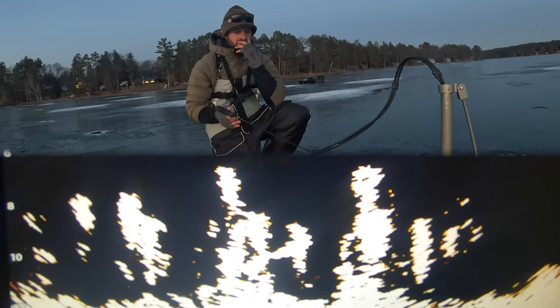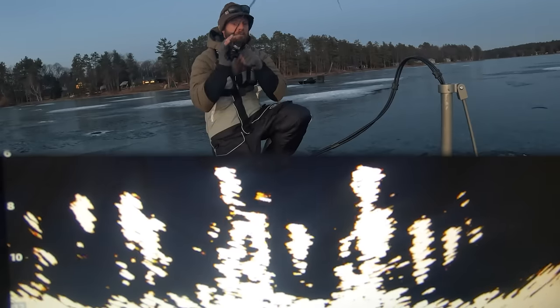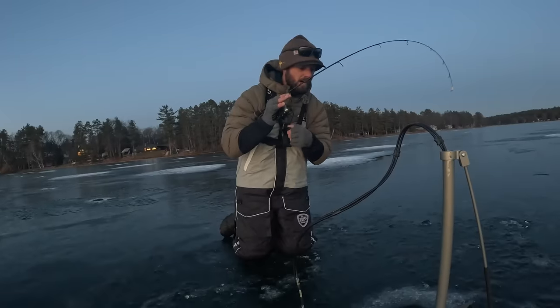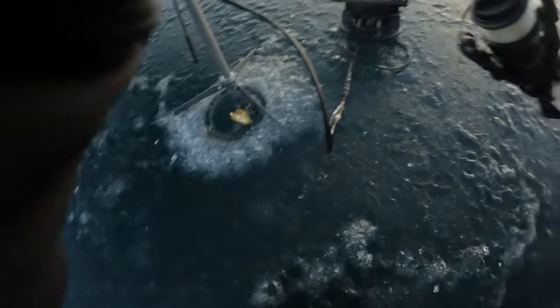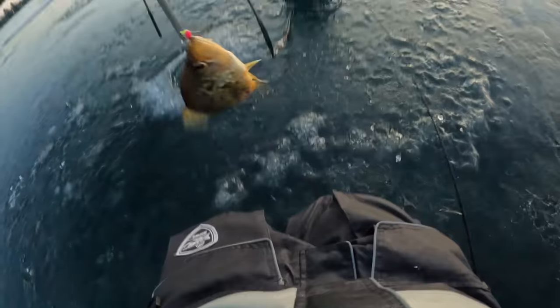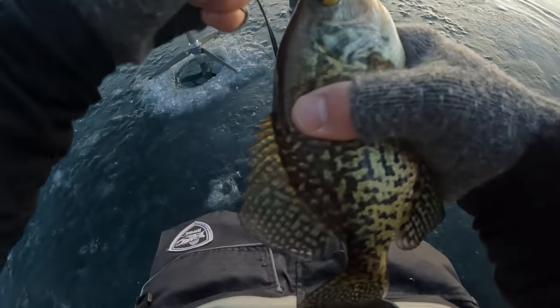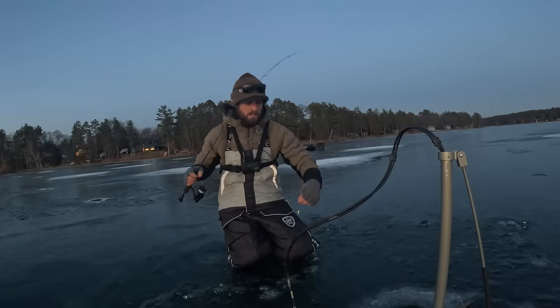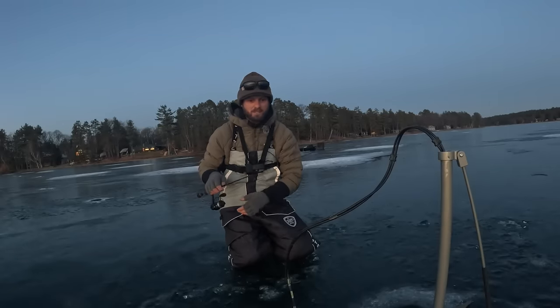Come on, eat it. Got him right there. Fish on, dude. We got a nice crappie there. When it happens at that prime-time hour, it happens quick and you've got to be pretty much ready.